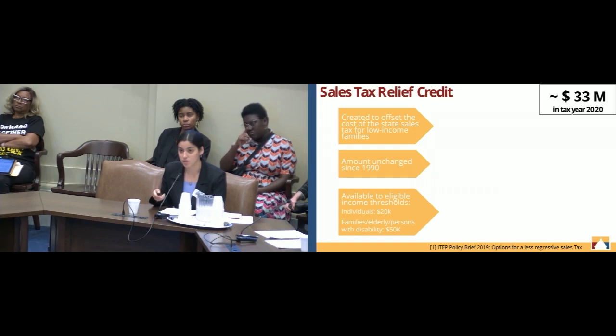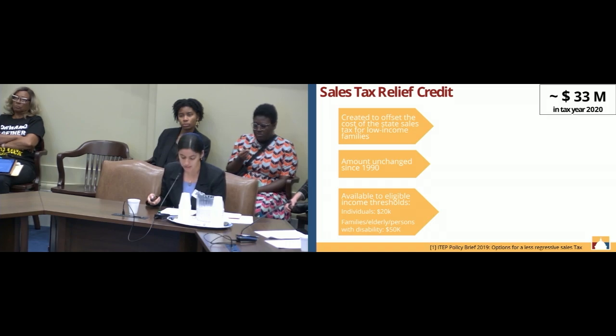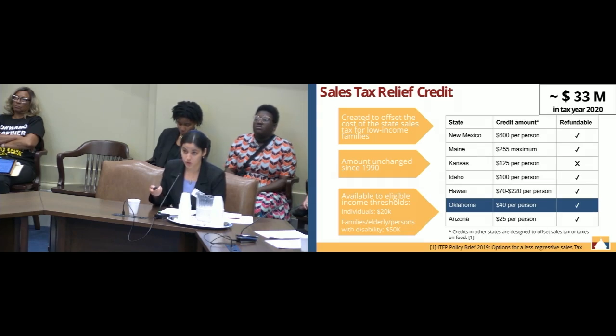The sales tax relief credit has lost 60% of its buying value in that time. It's only available to eligible families or individuals that make $20,000 or less for individuals, $50,000 or less for families, elderly folks, and people with disabilities. This table compares us to other states that have a sales tax relief credit, and it clearly shows that as a state we are significantly lagging behind. So we need to modernize our sales tax credit.